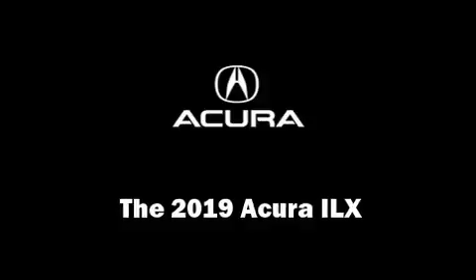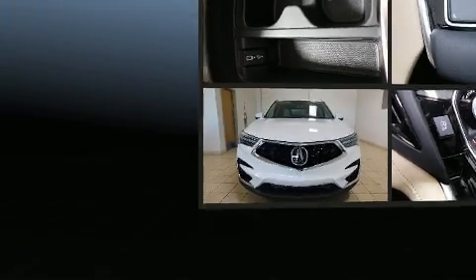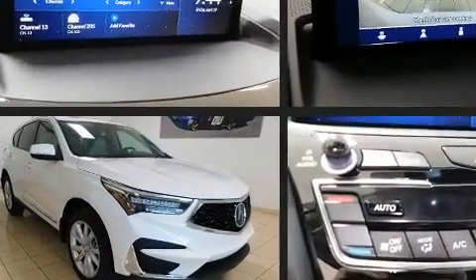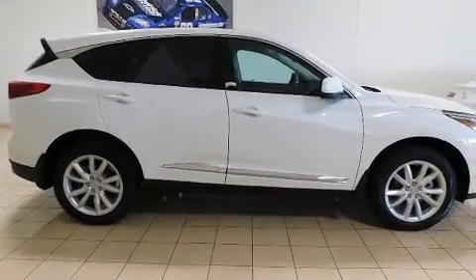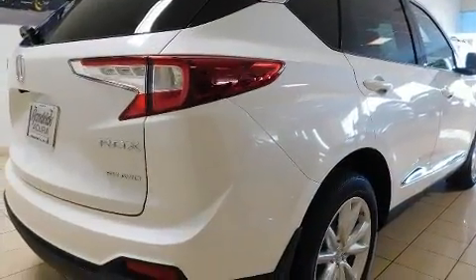The 2019 Acura ILX. This four-door, five-passenger sedan is ready to drive off the showroom floor. Acura prioritized handling and performance with features such as leather upholstery, a tachometer, and a built-in garage door transmitter.